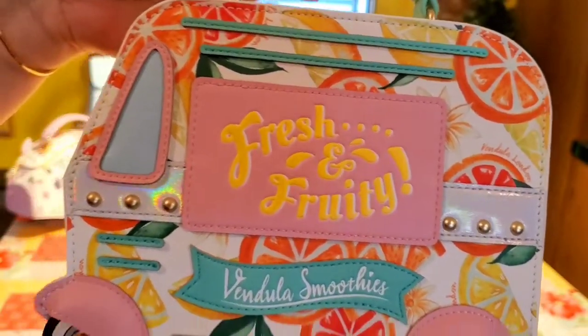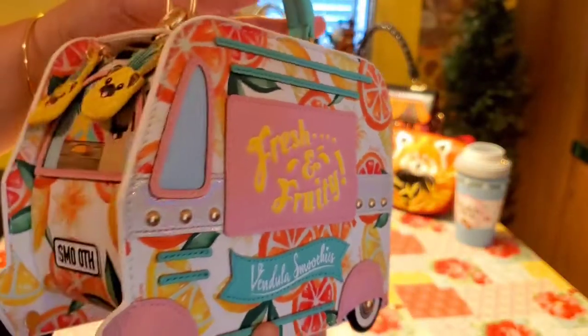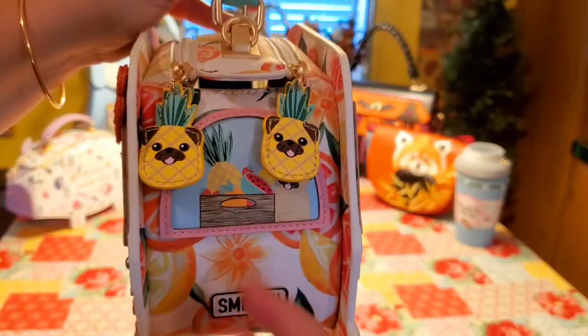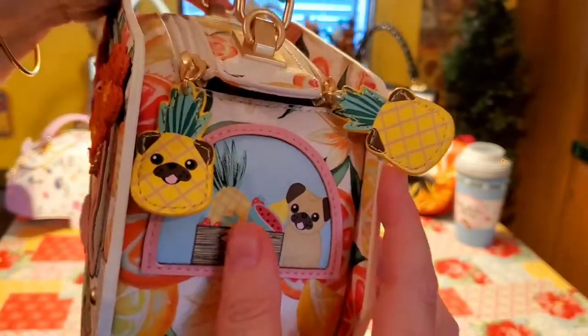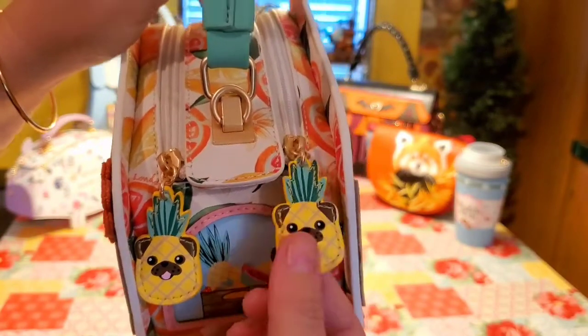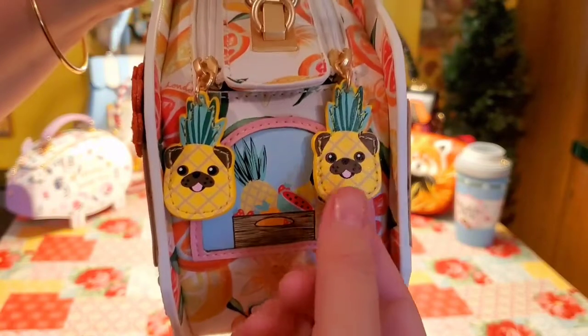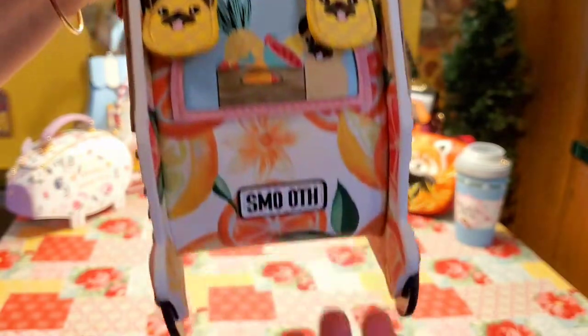And the back of the truck has a cute little license plate. And here we have the other side — it is just a very cute, light summer bag. This side has another sort of etched-in print. And then here we have those cute little pug pineapples — pug apples, I don't know — but they're the cutest little charms for the zippers.